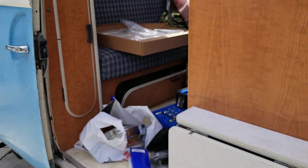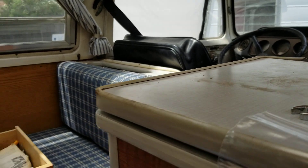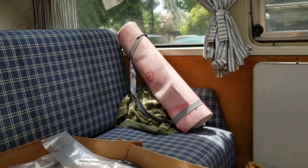I also have a window regulator for that window over there. I haven't put that in yet.